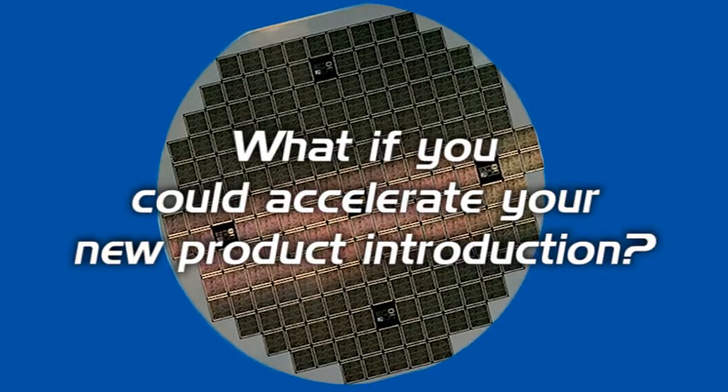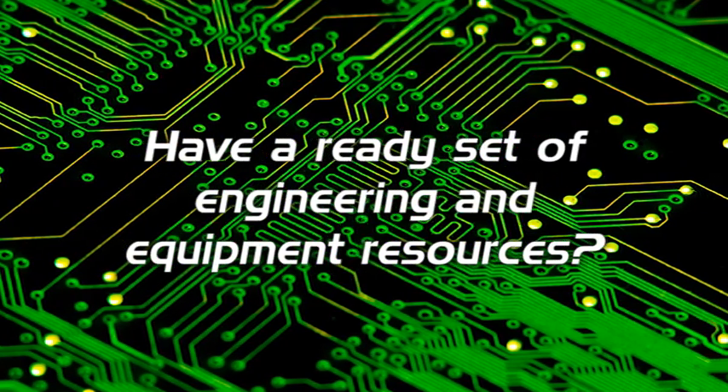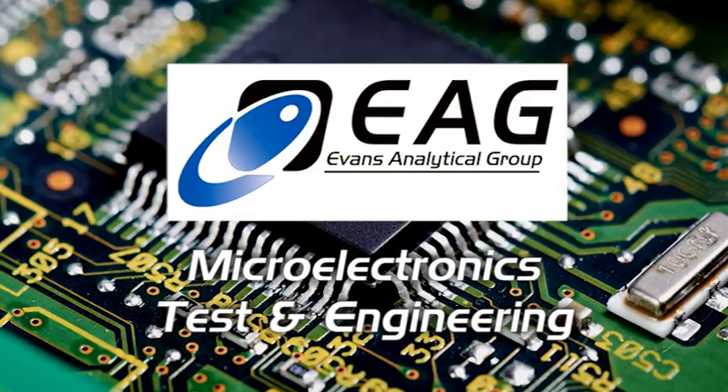What if you could accelerate your new product introduction? Have a ready set of engineering and equipment resources to complement yours at a moment's notice. Reduce your capital expenses. EAG can help you with all of your new product and engineering challenges.